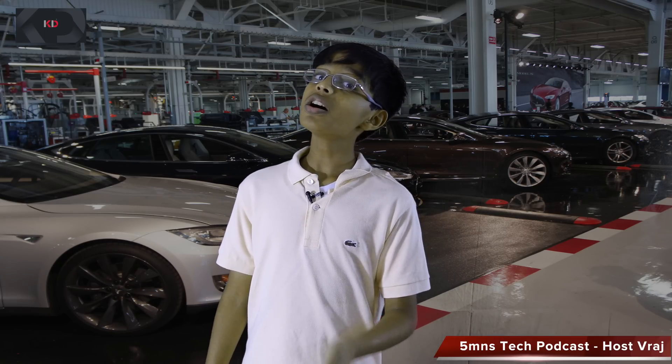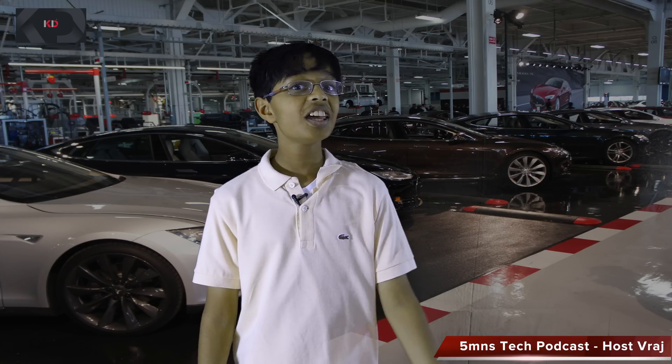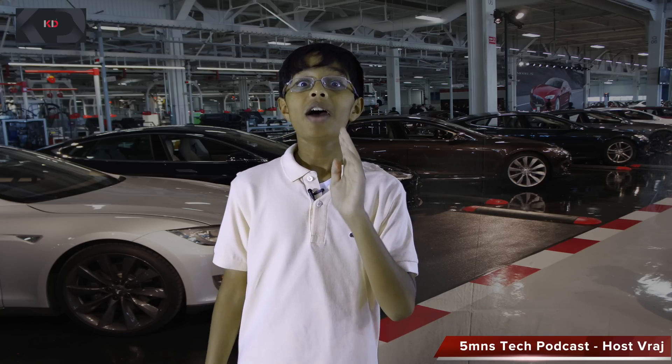Welcome to the 5 Minutes Tech Podcast on the Krish D Tech Network. Today I'm going to review the Tesla Model X. This car is totally amazing. It's just like the Tesla Model S and it does have similar components, but it is a crossover and it's the first in its class. It's an SUV, it's premium, it's electric, and it's really fast. So let's see if this car is worth its hefty price.